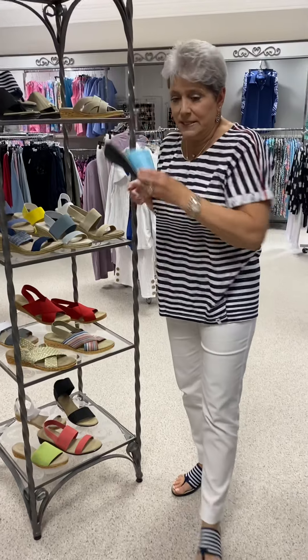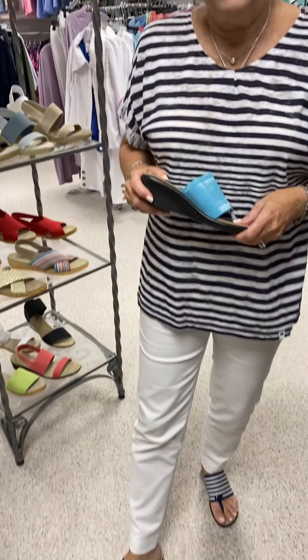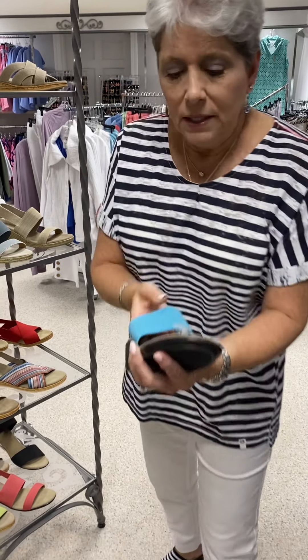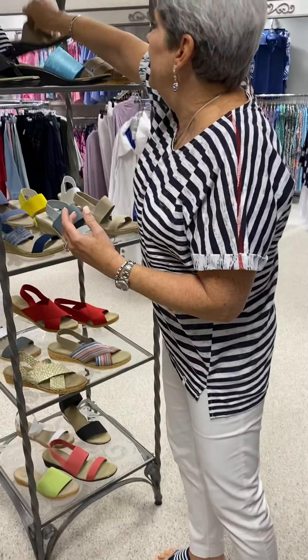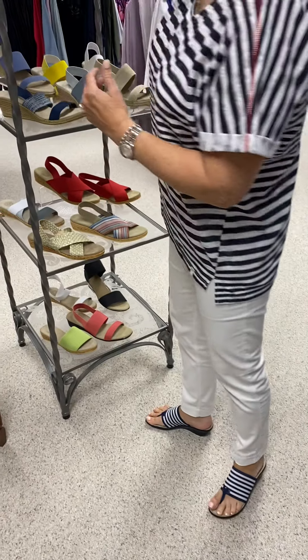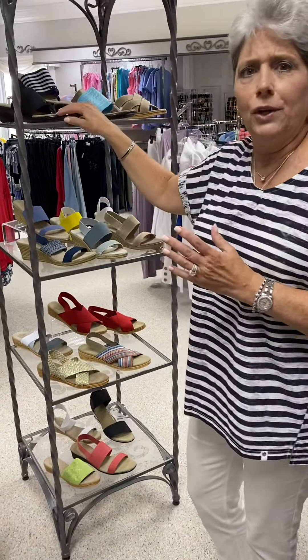I have on the Hilton style in the navy and white stripe. It also comes in the turquoise that has a little bit of metallic, the natural that has a little bit of metallic, and we also have it in a solid black. Those are $100 even.